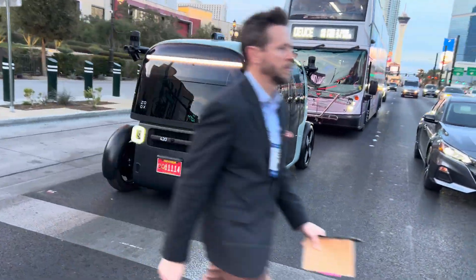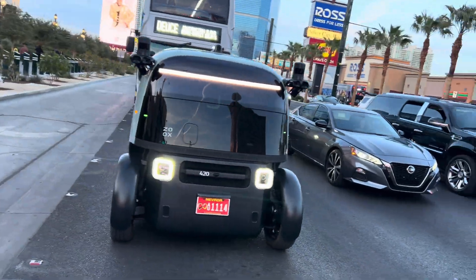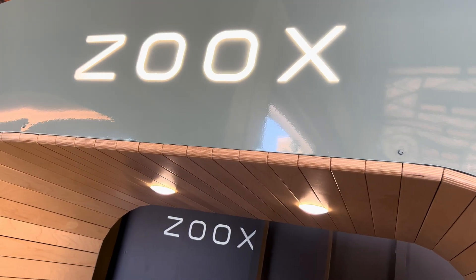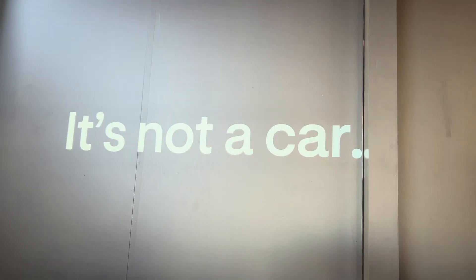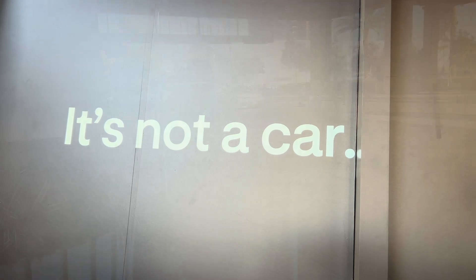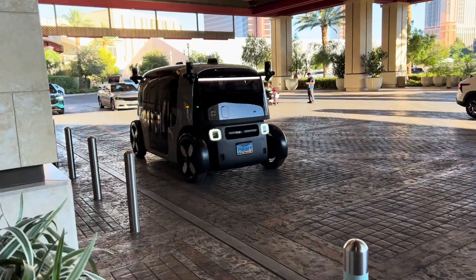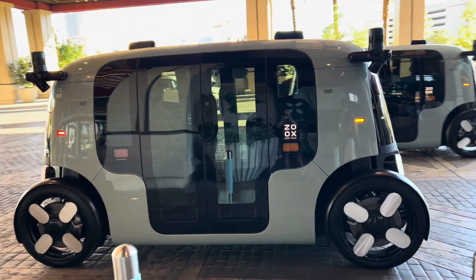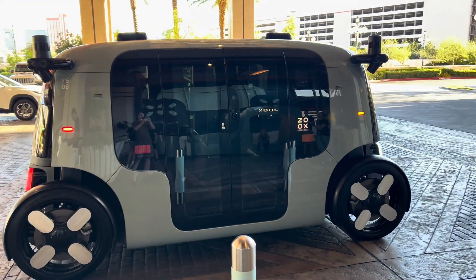I've seen these funny little driverless vehicles around Las Vegas lately and I finally got a chance to get in one and find out exactly what it is. So this is a Zoox Autonomous Taxi — it's not a car, it's an autonomous taxi. They're in the process of test driving these and rolling them out for real, and I was able to schedule a demo ride to show people exactly what it's like to ride in one.